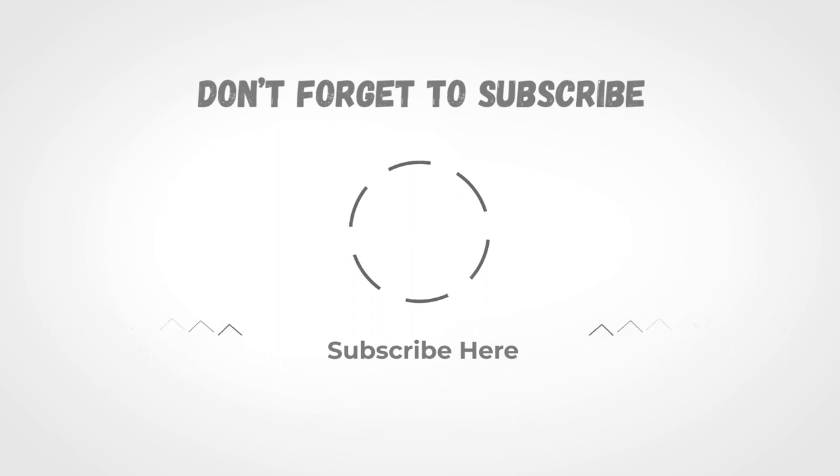If you liked the video and it helped you in any way, please give it a like and hit that subscribe button. The links to all products we have talked about are in the description below. Hope to see you guys in the next video — till next time!